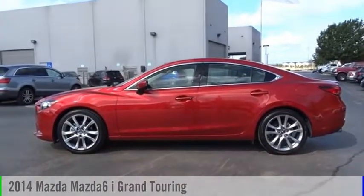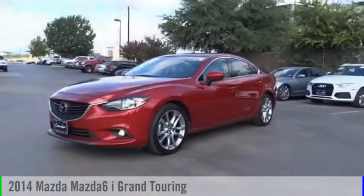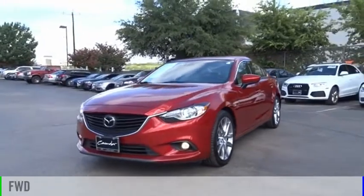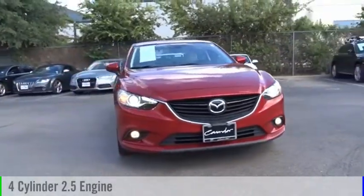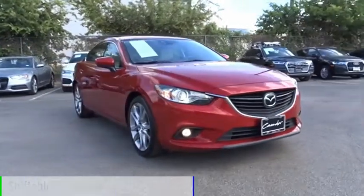We are pleased to show you the 2014 Mazda 6. This vehicle is powered by a front-wheel drive, four-cylinder, 2.5-liter engine, and comes with an automatic transmission.